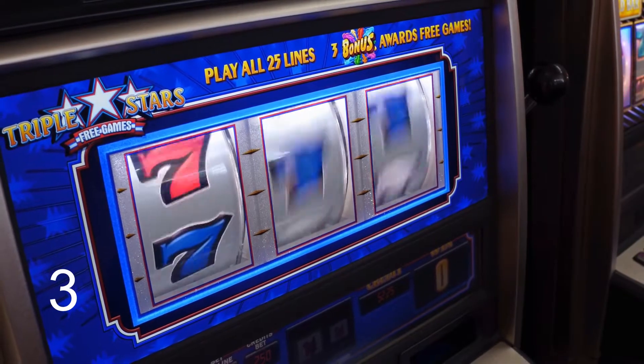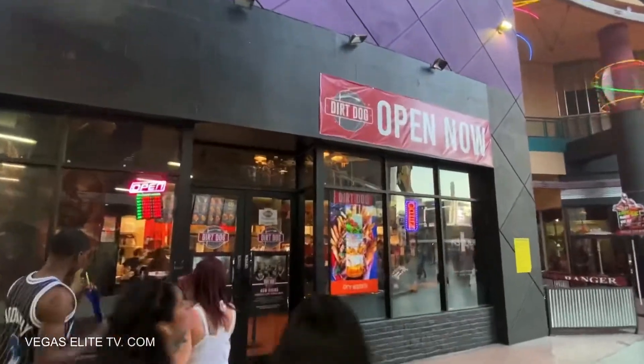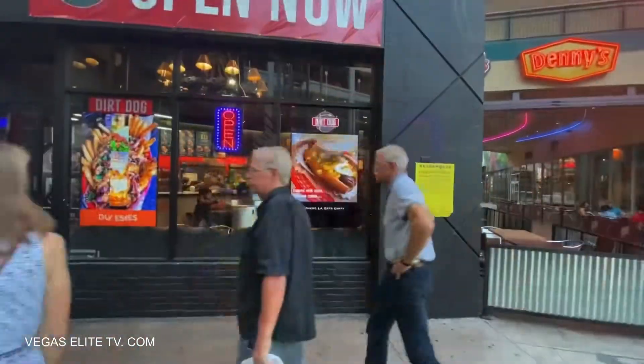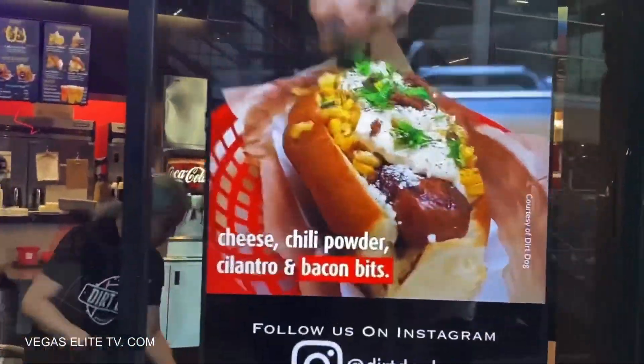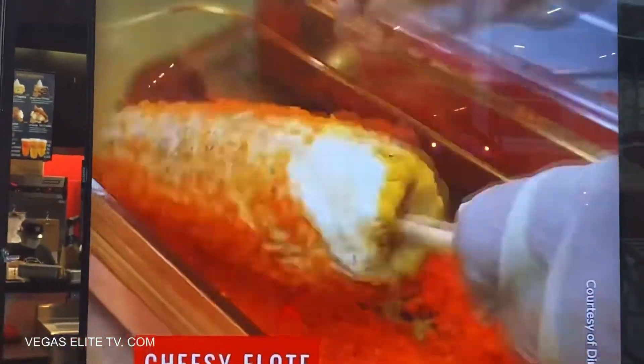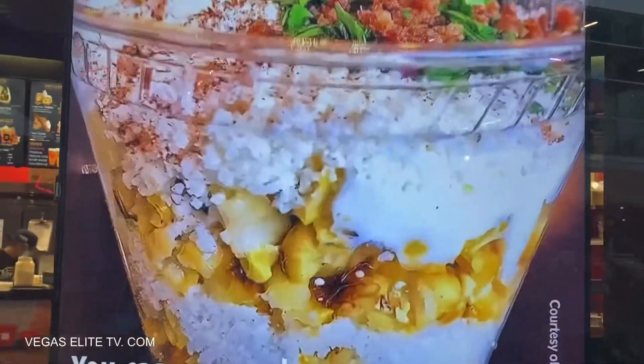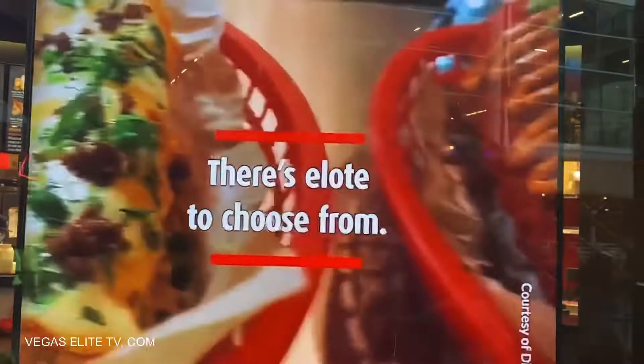Number 3. I've been to their original location over on Rainbow. This location's fairly new — it just opened up, so I'm excited to check out the Snoop Dogg hot dog. It comes with their famous gin and juice ketchup, barbecue sauce, billionaire bacon, and grandma's slaw. They're also known for their Mexican corn — they have some outstanding Mexican corn.